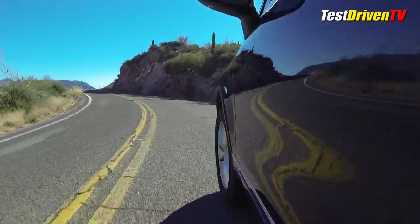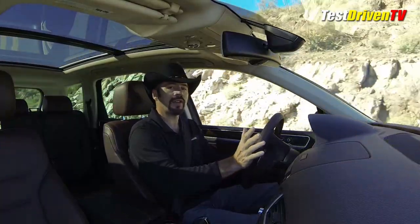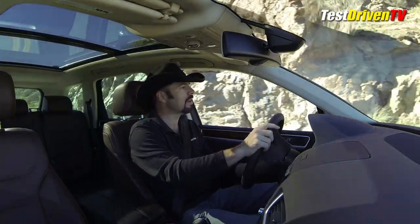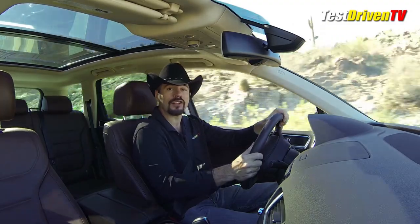Up here on these mountain paved roads I'm finding this thing to be a lot of fun to drive. The handling is everything you'd expect from a German sedan, only it's an SUV. How many SUVs can you say handle like a German sedan?